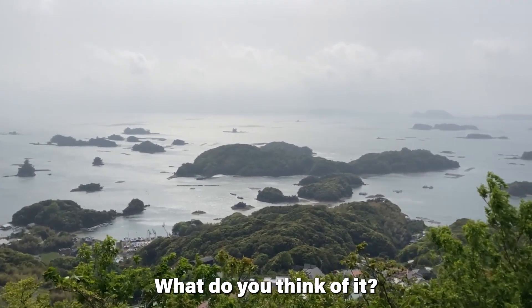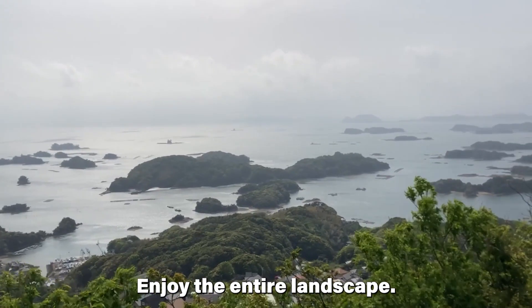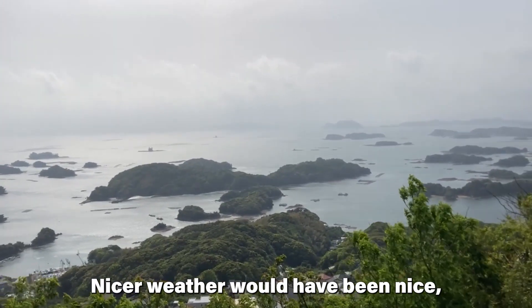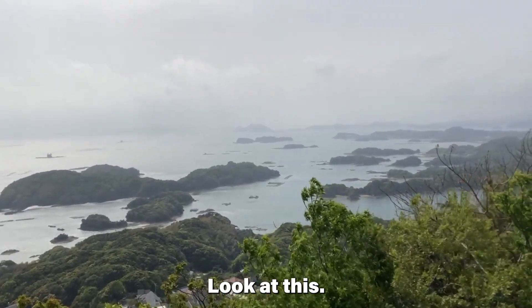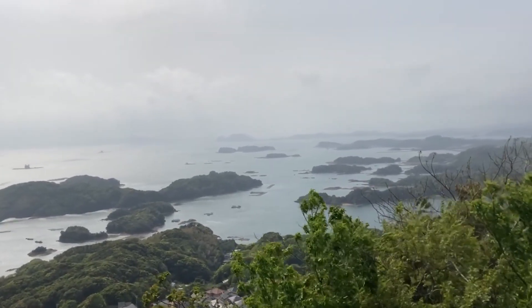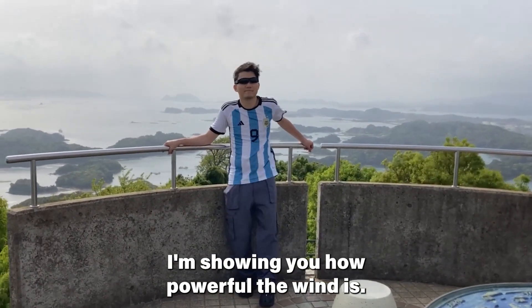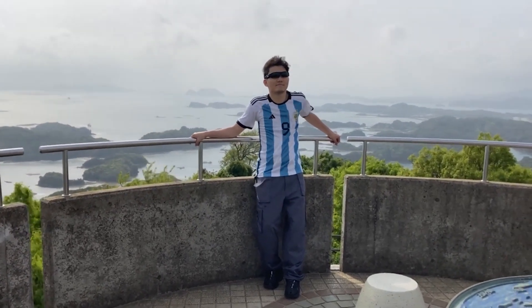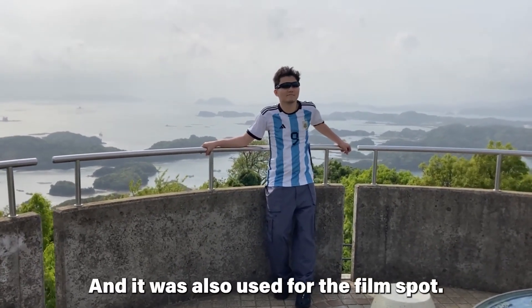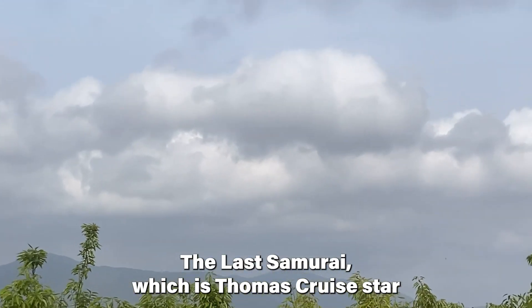What do you think of it? Enjoy the entire landscape. Nicer weather would have been nice, but I will settle for this. Look at this — I'm showing you how powerful the wind is. And it was also used as a film spot for The Last Samurai, which stars Tom Cruise.